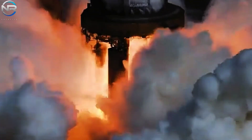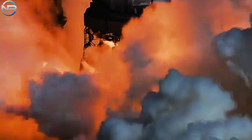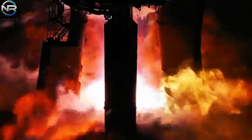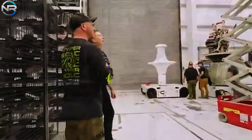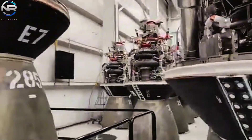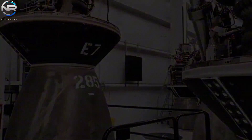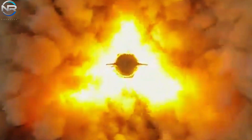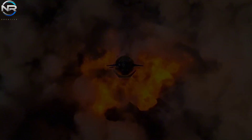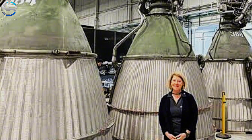The company will continue to improve and evolve its design. Future iterations of the engine may incorporate advanced materials, improved cooling mechanisms, and refined fuel mixtures to further enhance performance and efficiency. SpaceX is engaged in a continuous process of improving their engine technology. Their production rate is also remarkable. During the initial period from February 2018 to 2021, which lasted about 36 months, SpaceX managed to produce about 100 Raptor 1 engines.